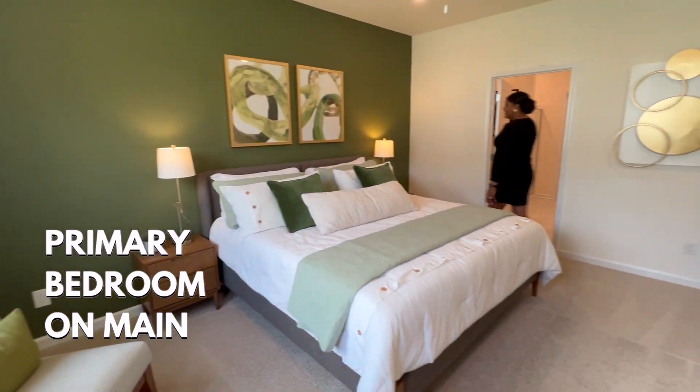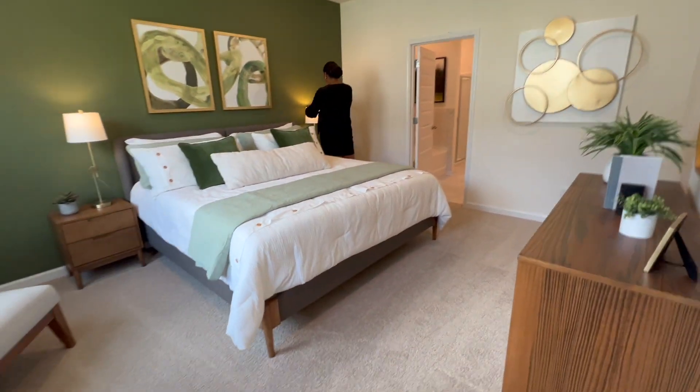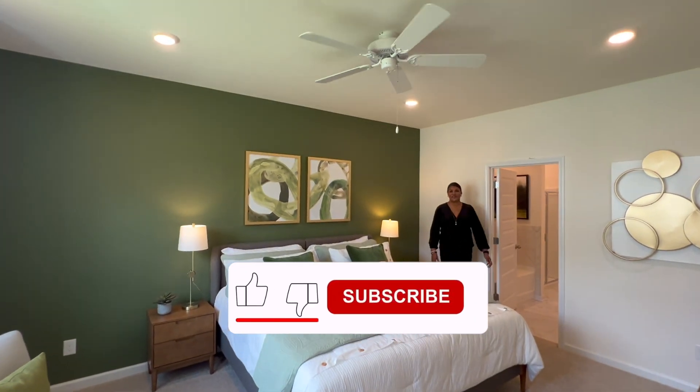The primary bedroom suite with a spotlight bath is located on the main level, along with a secondary bedroom.